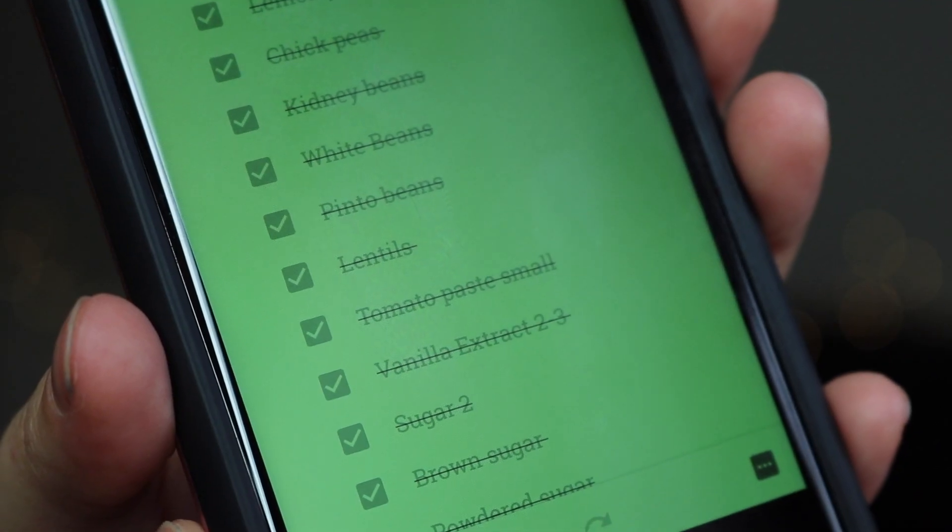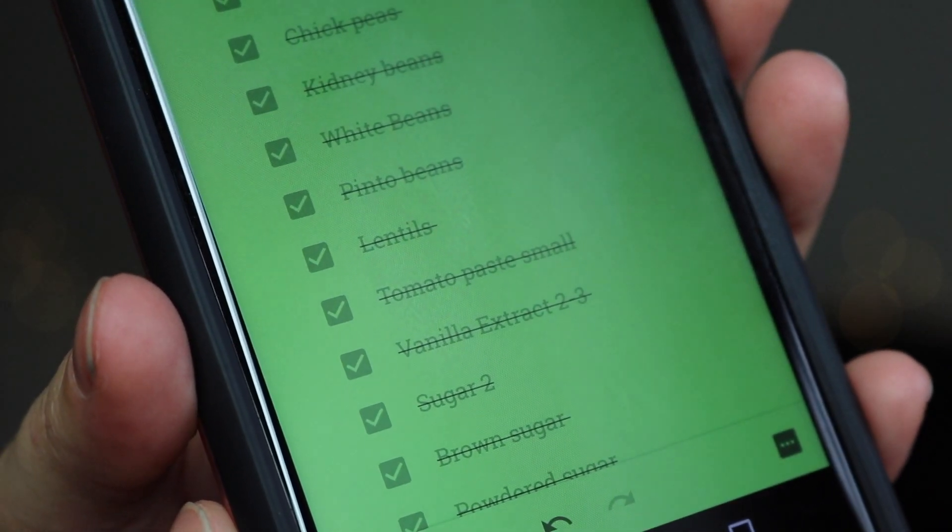I like to be stocked up on lots of different types of beans — we use those fairly often, so I have them all listed out separately to remind myself. When I'm making the list I'll peek in the pantry and if I'm out of a certain type of bean I'll add it back and get a few cans that week. I like to keep at least two or three cans of each type. On the list I have chickpeas, black beans, kidney beans, white beans, pinto beans, and lentils.